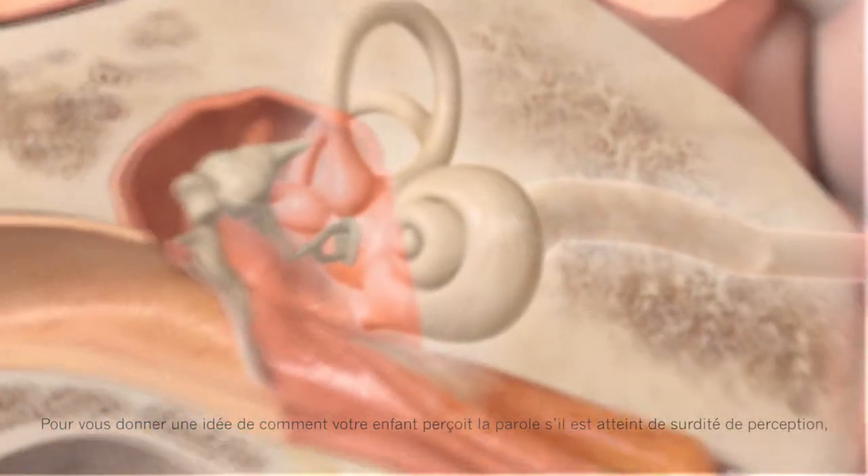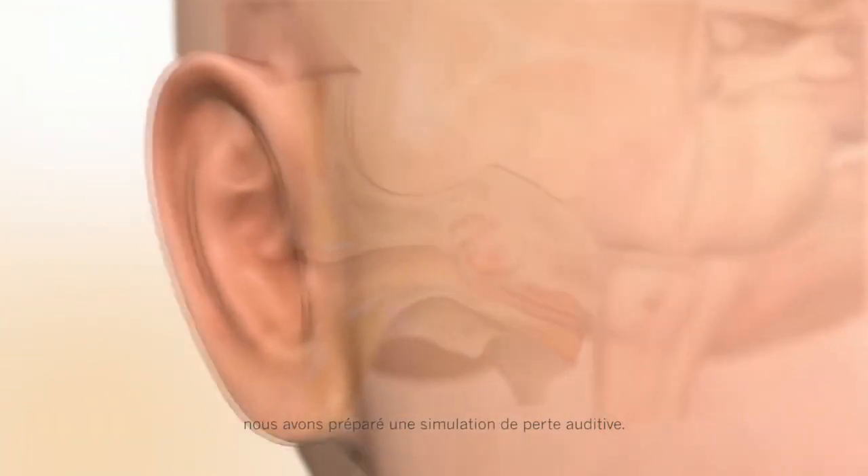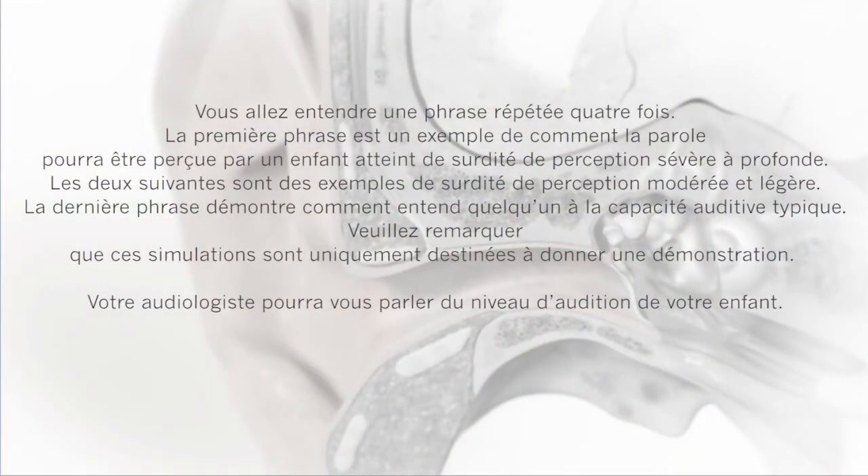To give you an idea of what speech might sound like if your child has sensorineural hearing loss, we have prepared a hearing loss simulation. You will hear a sentence repeated four times. The first sentence is an example of how speech may sound for a child with severe to profound sensorineural hearing loss.